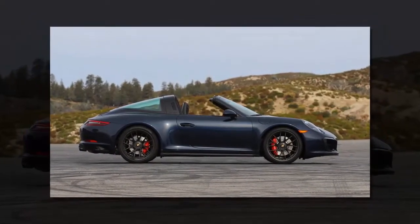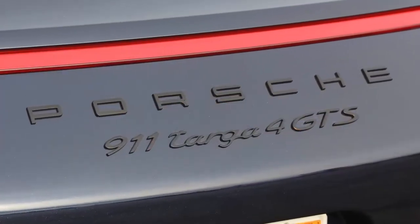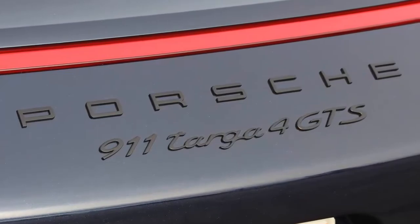Additional GTS-specific items include black badges, tinted lamps, and the sport-designed front fascia. All great things.